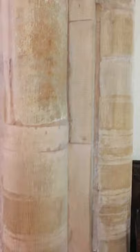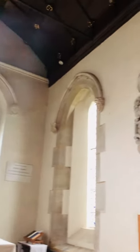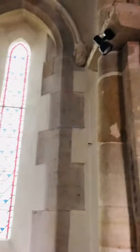I'm just looking at the pillar work, because sometimes you can find little faces that have been carved. There, at the top there. Some more faces there.